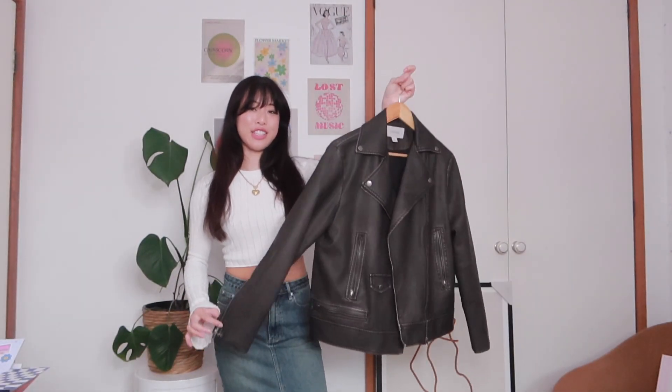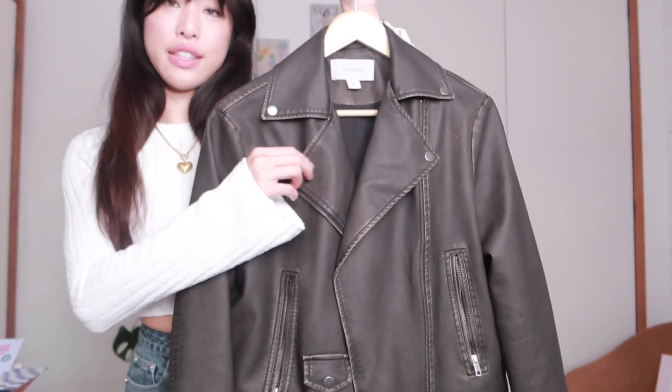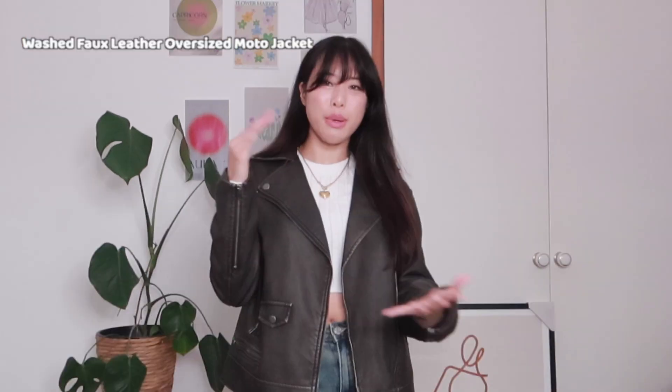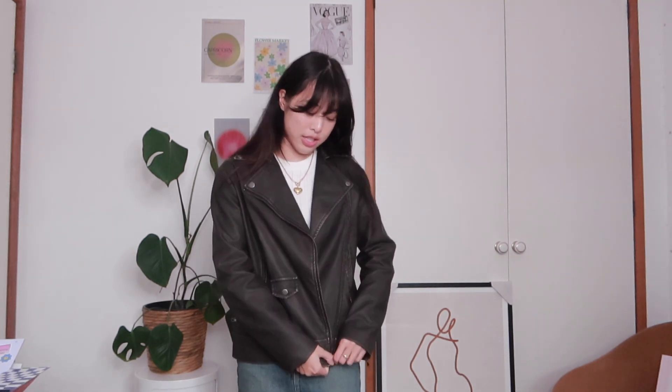Lastly, the item you've all been waiting for — this gorgeous faux leather jacket. Let me show you the detailing up close. I love this color — it says washed black but it reads more like a dark brown to me, which gives it that vintage leather jacket feel. The detailing on the sleeves is so cute, and when you zip it up it is a major slay moment. It's a really nice length — not cropped on me, but if I want a cropped look I can tuck it in. What are your thoughts on the jacket? Let me know in the comments.